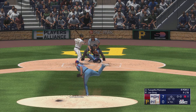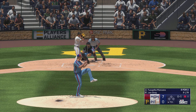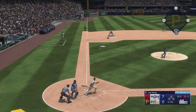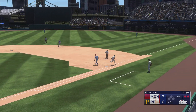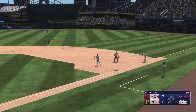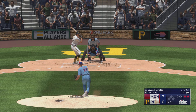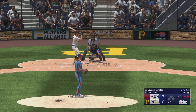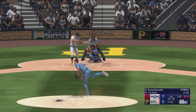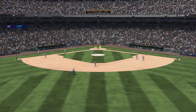Now batting, shortstop Marcano, batting with one down — takes the strike. The ball goes the other way — on the run, sent to first. There to beat him by an eyelash! He's been so great today — really just throwing whatever the catcher puts down, hasn't shaken off the catcher very much at all. Ryan Reynolds stands in with two away — takes a ball. The next pitch is popped up — Moore makes the catch.